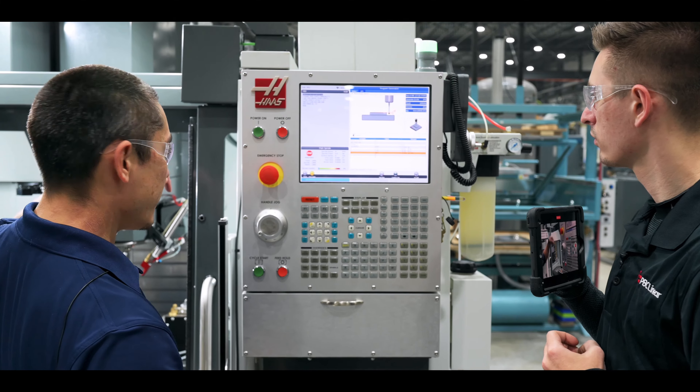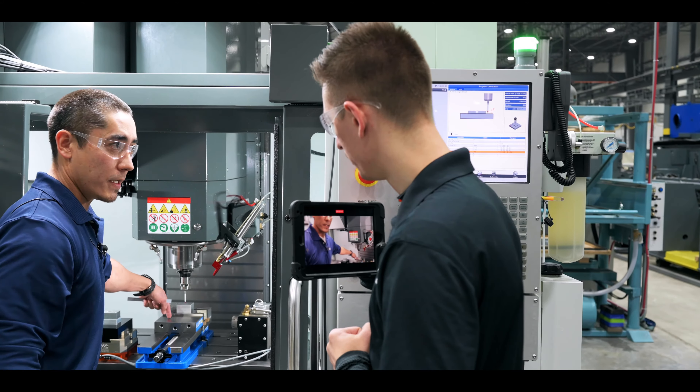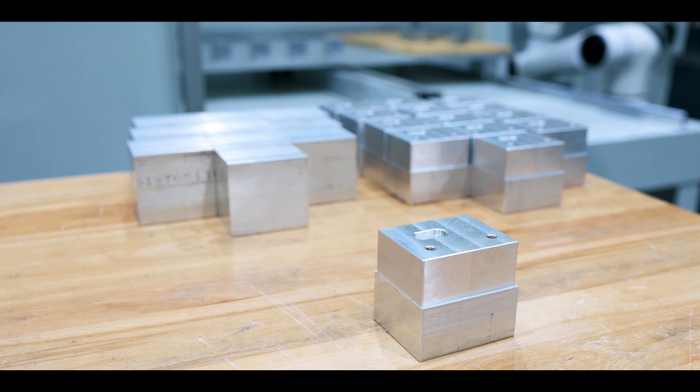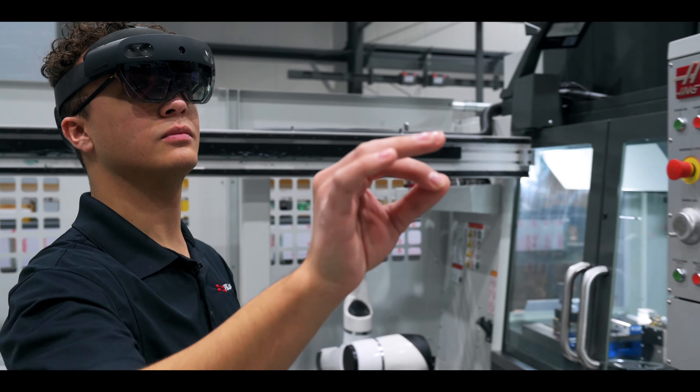Right now we're exploring how we could bring in employees to our company and train them very quickly to get our parts to our customers on time. I'm really excited where this tool takes us.